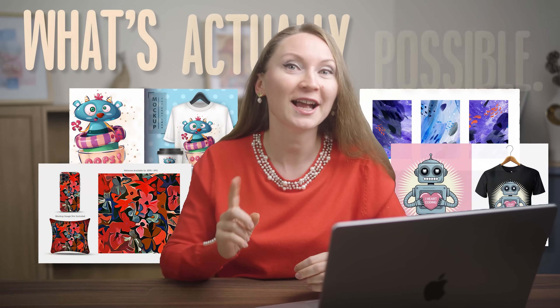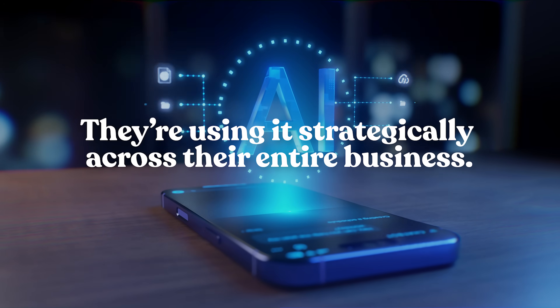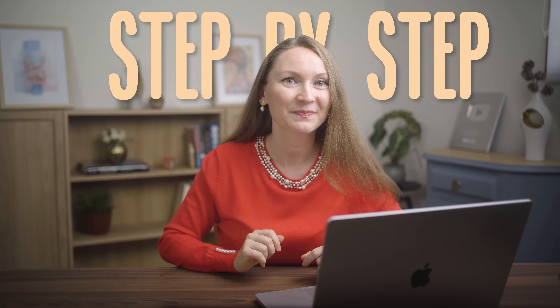So here is the thing. Everyone is talking about using AI for print-on-demand, but most people are barely scratching the surface of what's actually possible. The sellers who are crushing it right now aren't just using AI for one thing — they are using it strategically across their entire business. In this video, I'm breaking down the 10 most powerful ways you can use AI to supercharge your print-on-demand business, and I'm going to show you exactly how to do it, step by step.